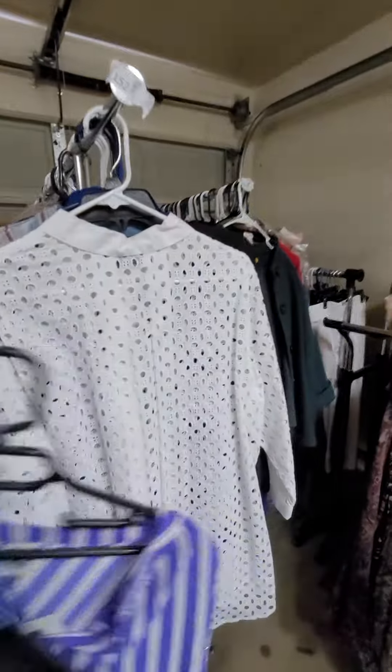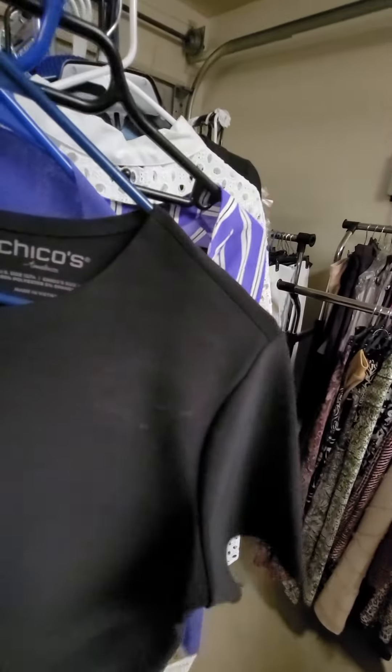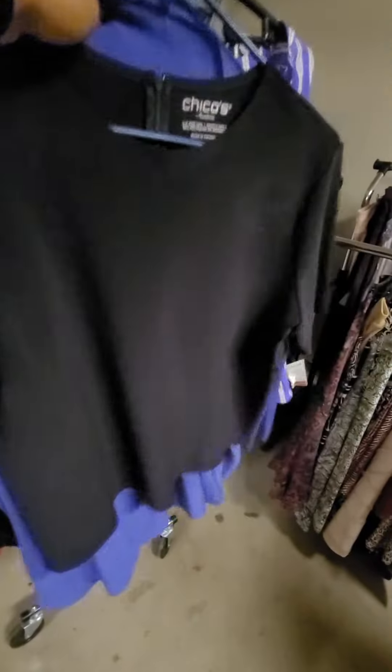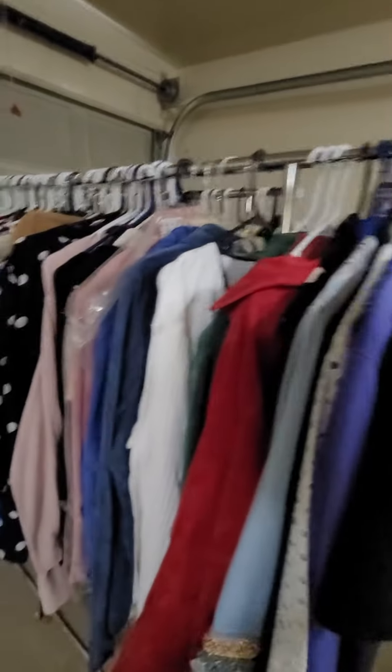A lot of these shirts are perfect for summer. And sizes — this one says size 2. Then you have a large and another large, a medium, extra large. You've got a pretty healthy range, I would say from large to extra large.